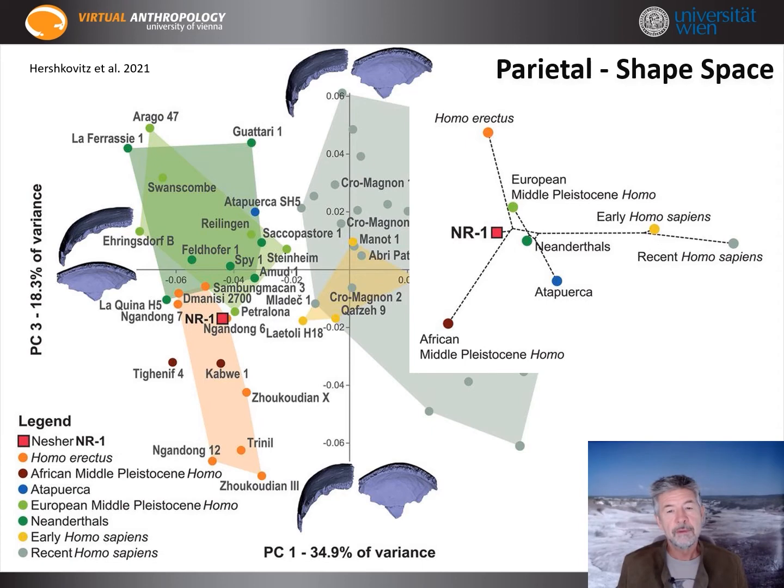That result is confirmed by our phylogenetic tree analysis using neighbor joining. The Nesher-Ramla parietal is positioned on the line leading to African Middle Pleistocene Homo, close to the splitting point from Homo erectus, and not far from the European Middle Pleistocene Homo and Neanderthals.